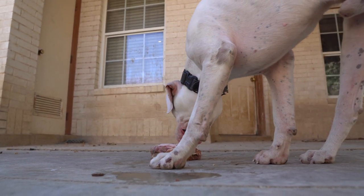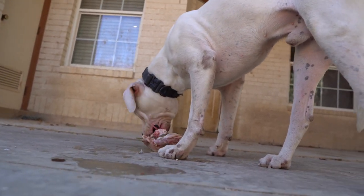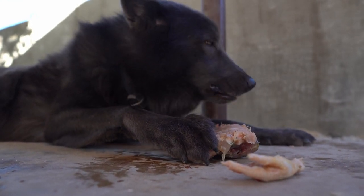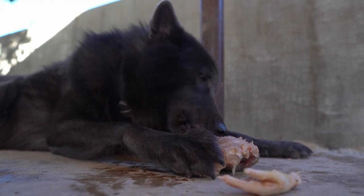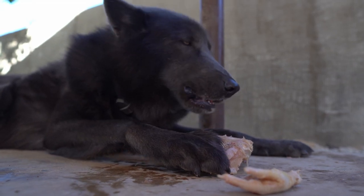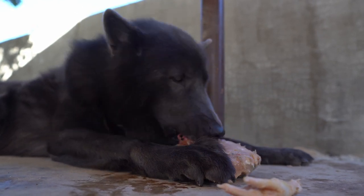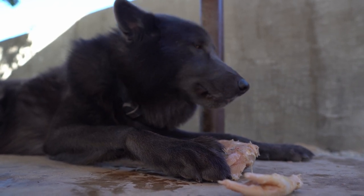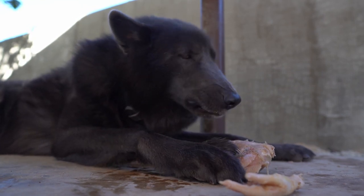Look at that juice — I think that was an egg or something. Fortunately for me, Ghost is such a gentle dog with his pack. I'm not going to say all humans, because with someone he doesn't know he's going to be very protective of me and his pack as he should be. But within his pack he's very docile — you can see him here, calm, not aggressive.